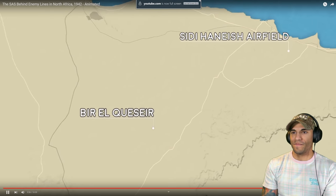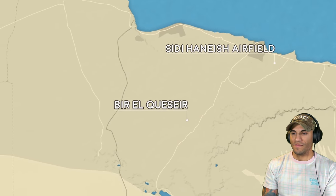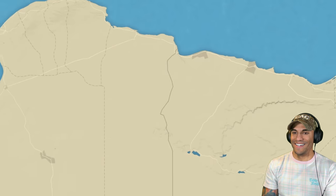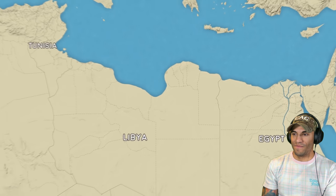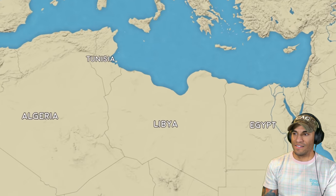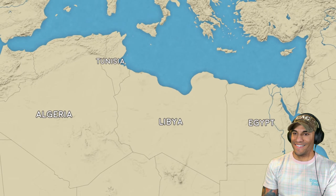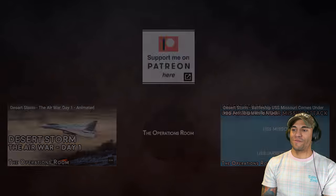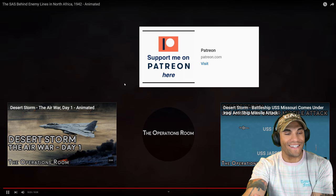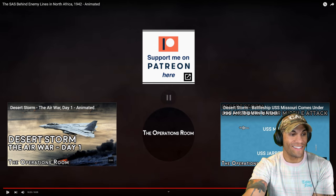The SAS have destroyed 37 aircraft, including many of the Ju-52 transports on which Rommel's supply lines so heavily depend. This success silences the doubters in the British headquarters at Cairo, and cements the SAS's reputation as a highly effective fighting force, paving the way for the successes and heroism to come, and the elite Special Air Service as we know it today. Just from that one man - that is freaking cool, that is really setting a legacy right there.